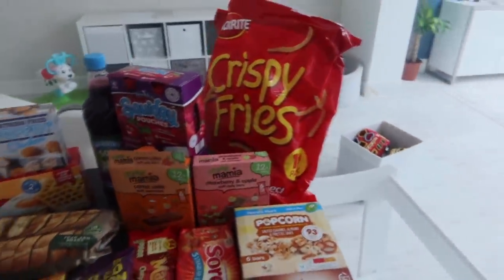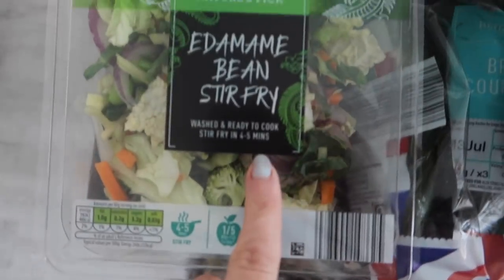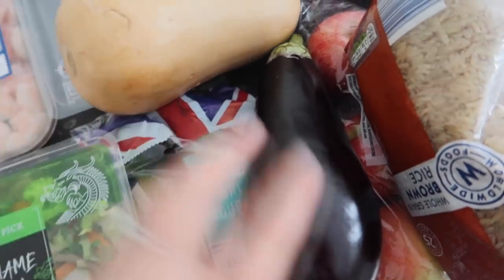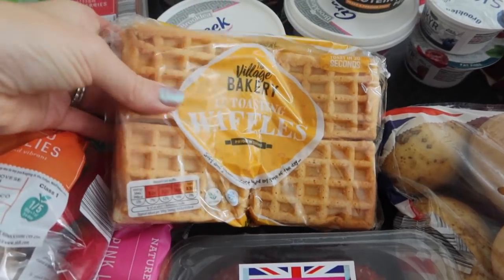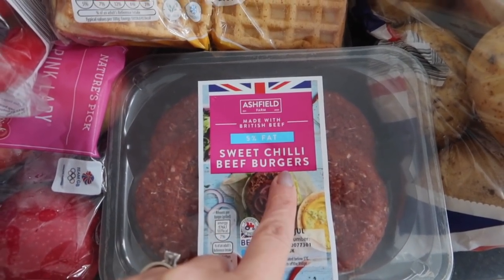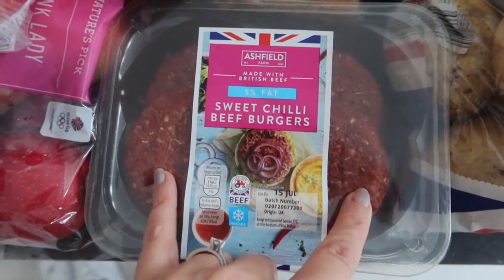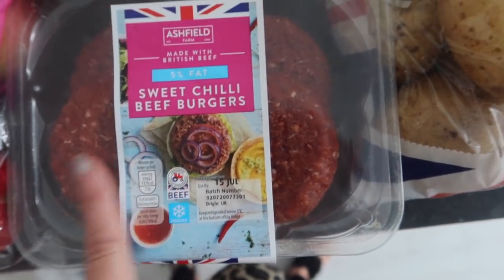We just got back from Aldi. I'm going to talk you through some of the things we got. We've got stir fry veg and then lots of vegetables — things like butternut squash, aubergines, and courgettes. Pink ladies are on special buy at the moment at Aldi, which is great because they're my favourite. We've got some whole grain brown rice and chilli. I spotted these sweet chilli beef burgers — they're 5% fat, and they do a plain one, a red pepper one, and now a sweet chilli one. In terms of calories they're 137 per burger, which isn't bad at all.